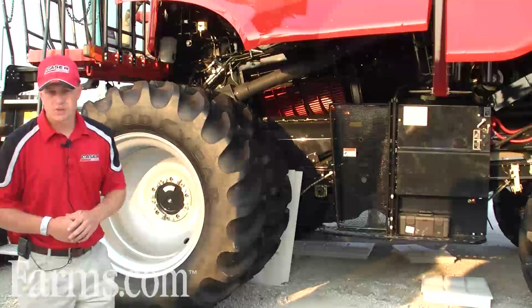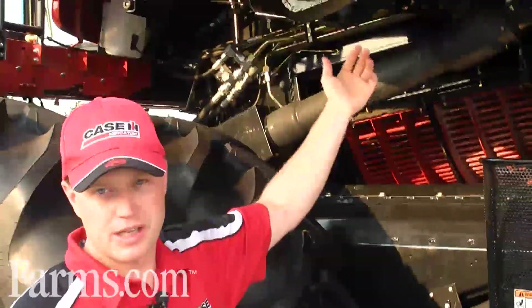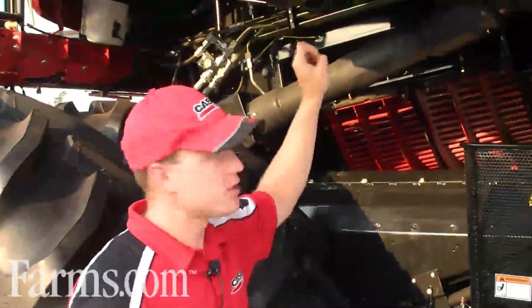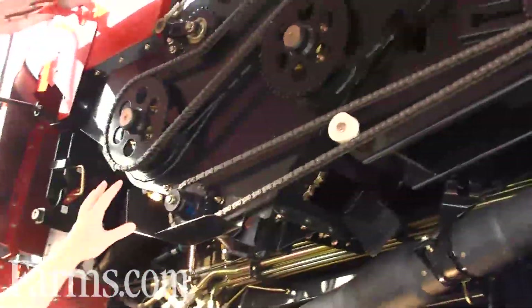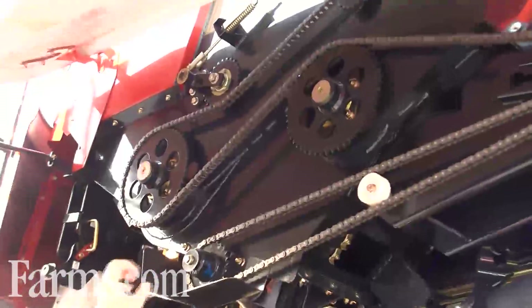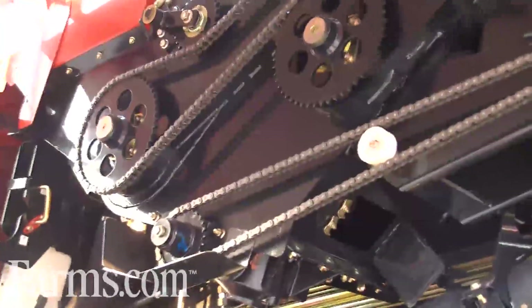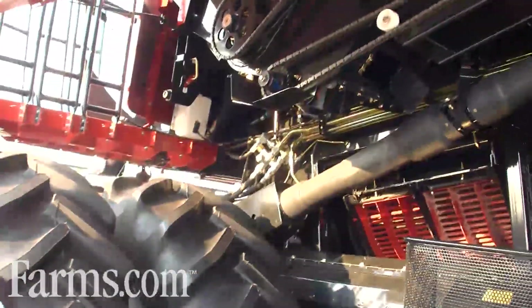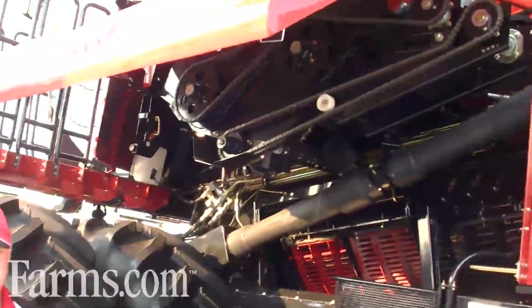A new feature we're very proud of on this machine is our new unload system. With our new unload system comes our optional in-cab control of the dual cross auger drive. We have two separate systems here — one chain brings on the vertical and horizontal, and the next set of drives is for the cross auger. From the cab I can shut off the cross augers, unload my vertical and horizontal, giving flexibility to unload the grain tank separately, which also decreases startup torque and increases productivity.